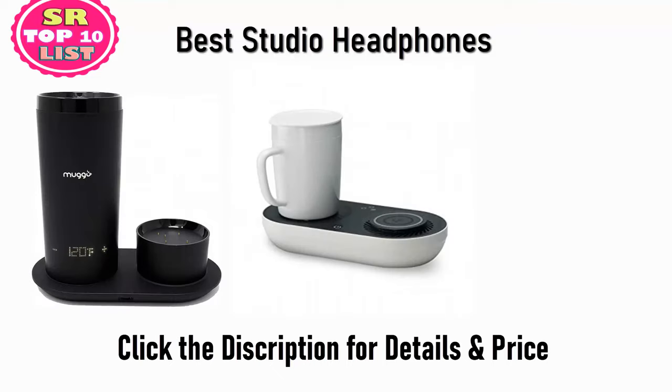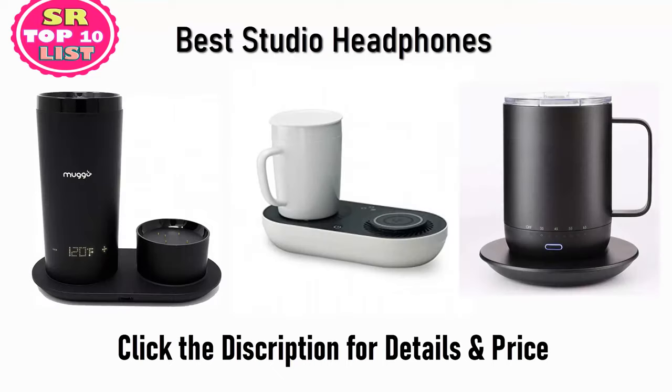Find the best smart mugs on Amazon and AliExpress. We analyzed consumer reviews to find the top rated products and find out which product scored highest. I am going to review the top 5 best smart mugs on the market.